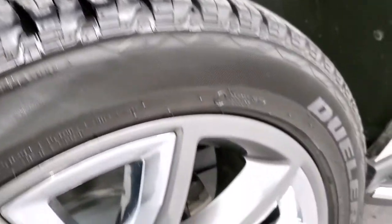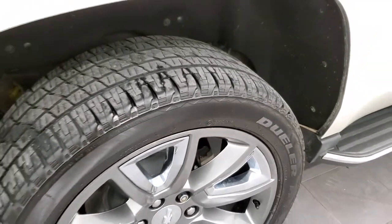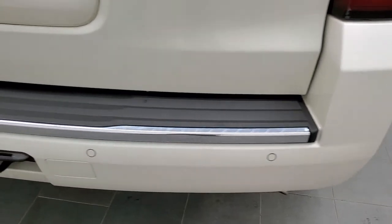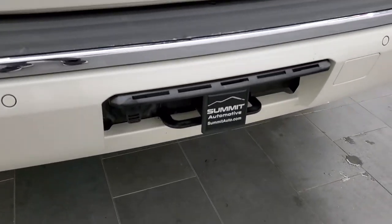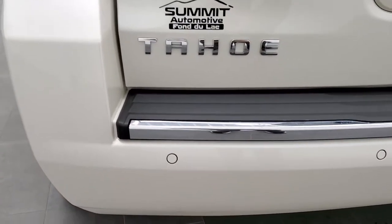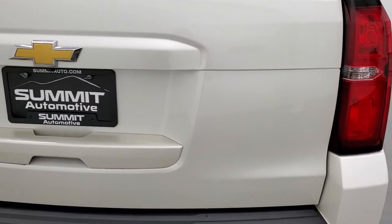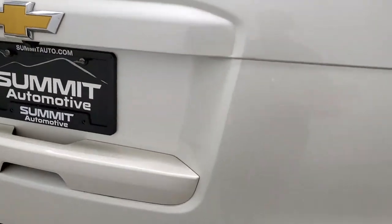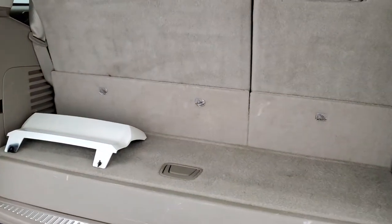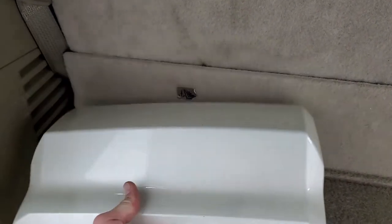Back tires have just as much tread as the front tires. Those brakes look brand new on the back there — we probably did those on our safety inspection. As we come around to the back, the rear bumper is in very nice shape. It does have the towing package, which includes the receiver hitch and 7-pin wiring. Backup parking sensors. The rear gate is in really nice condition as well — I didn't see any dents or dings on there. It does have the power lift gate.